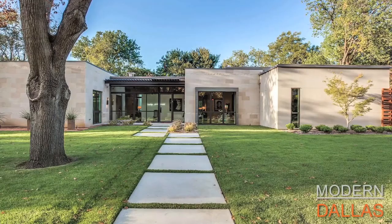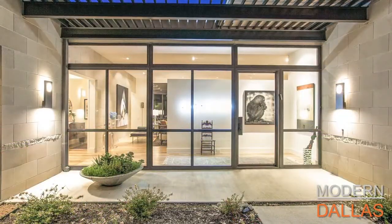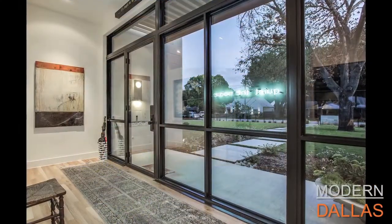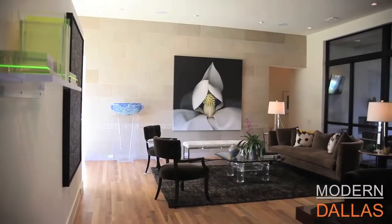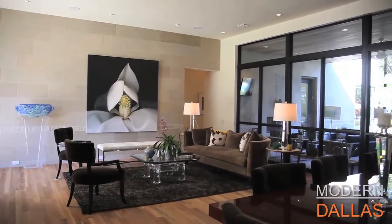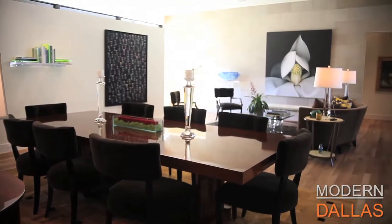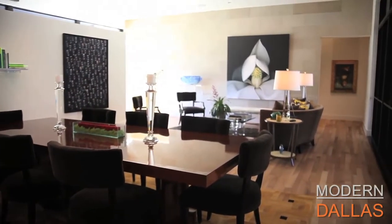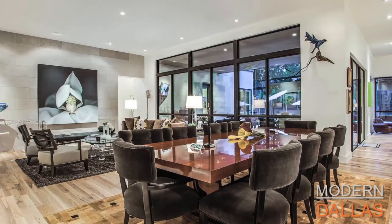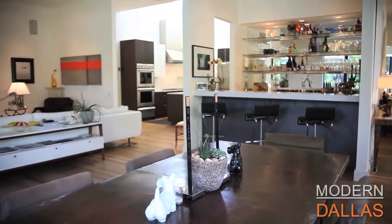Modern Dallas real estate this week is at 4139 Rosa Road in the Midway Hollow neighborhood. I'm here with Faisal Heloom with Briggs Ream and Sotheby's International Realty. It always seems it takes a great team to make something like this come together. The homeowners, who are art collectors as you can see from all the art on the walls, teamed up with fantastic architect Larson and Pettigo along with construction company Thomas Development, and came up with this fantastic modern design home truly designed for the homeowners.